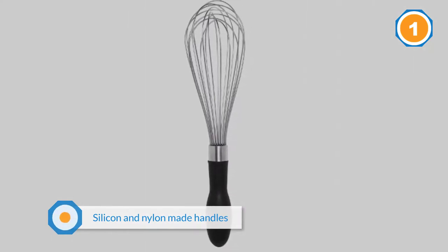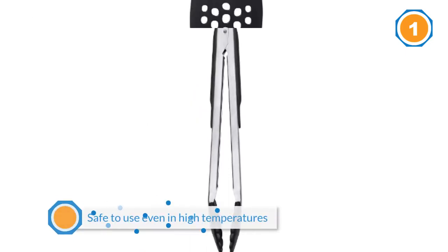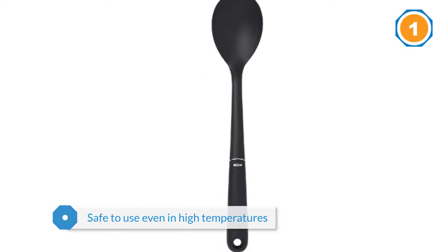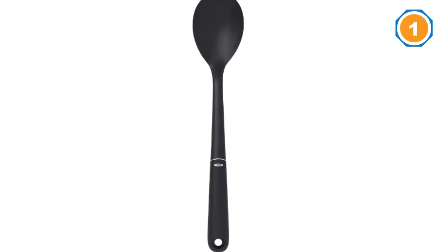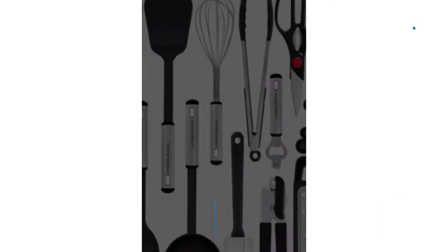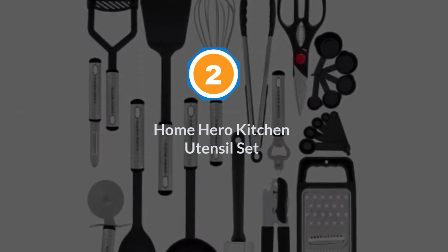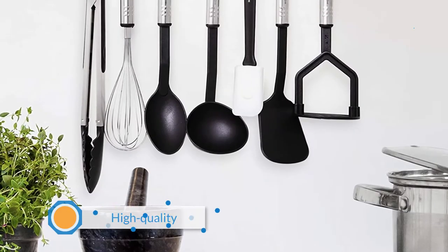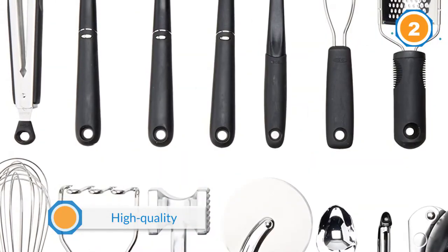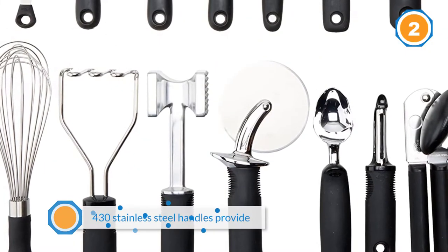Hence, these utensils are safe to use even in high temperatures. Number two: Home Hero kitchen utensil set. "The packaging was neat and has everything that a bachelor needs in his kitchen," one reviewer writes. Another thinks the set "is inexpensive enough for someone starting out yet is high quality for those of us who have been in the kitchen for years."